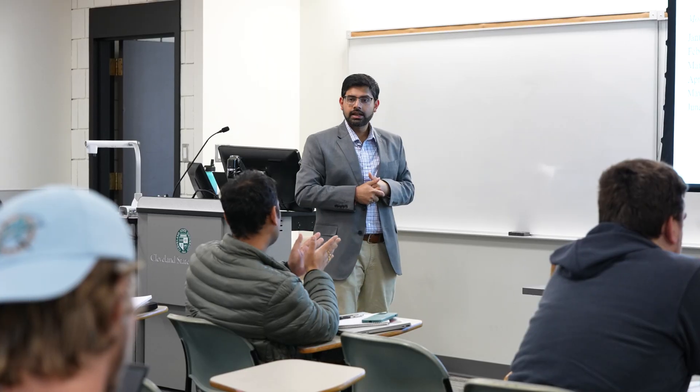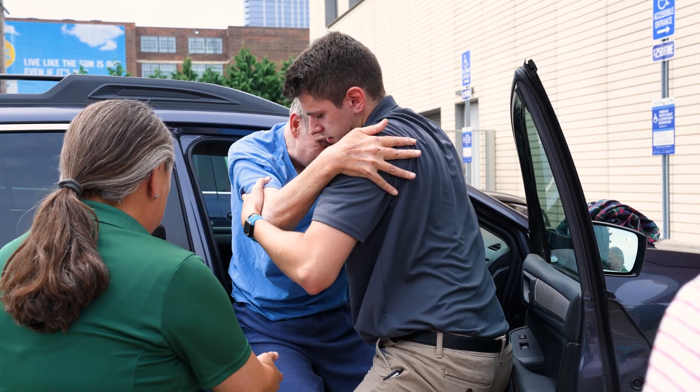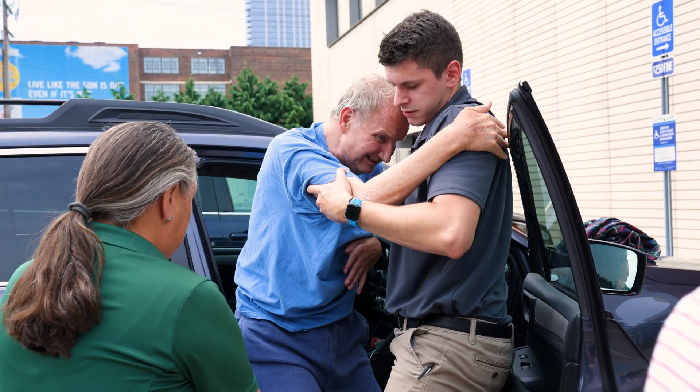Every day what actually drives me is the passion of coming up with advanced healthcare technologies, which tries to improve the quality of life of a patient who is undergoing tremendous pain from a traumatic accident or any disease-related injuries.